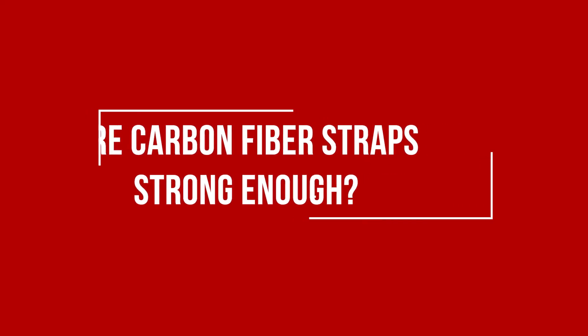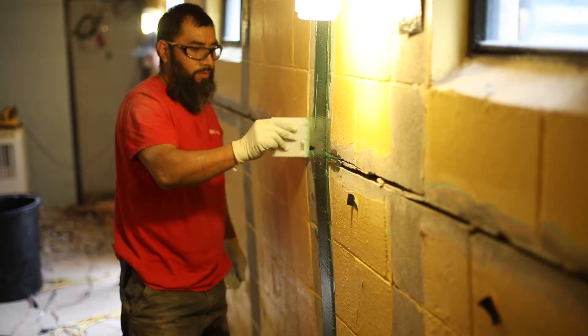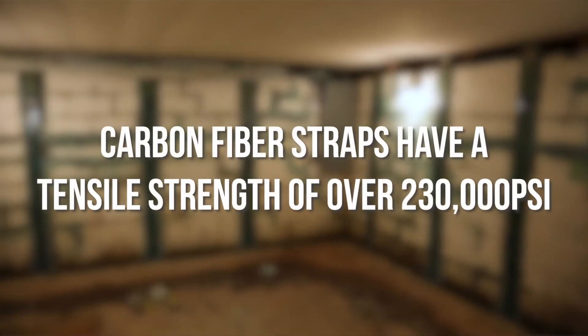When we're talking about carbon fiber straps for your basement wall, this is one of AccuLevel's favorite solutions. The number one reason that we like them is these have a tensile strength of over 230,000 PSI. That is more than enough to hold your basement wall.